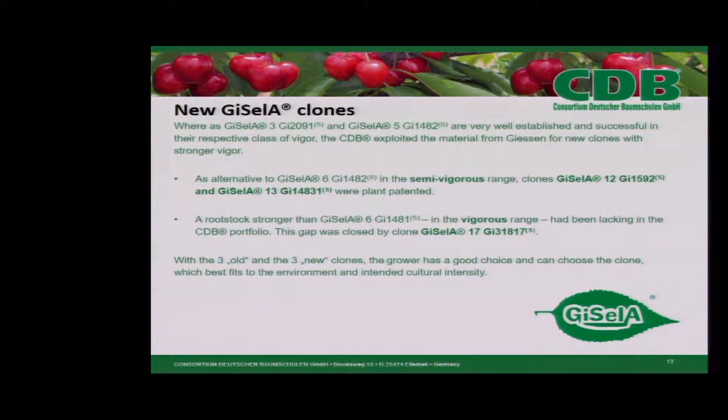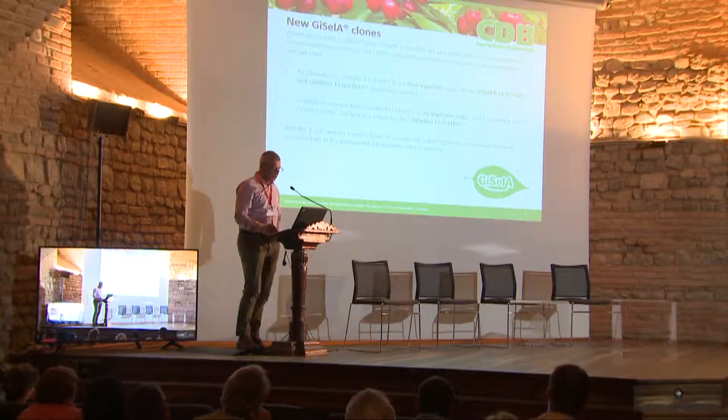Whereas Gisela 3 and Gisela 5 are very well established and successful in their respective class of vigor, the CDB exploited the material from Giessen for new clones with stronger vigor. As an alternative to Gisela 6 in the semi-vigorous range, clones Gisela 12 and Gisela 13 were plant patented. A rootstock stronger than Gisela 6 in the vigorous range had been lacking in the CDB portfolio; the gap was closed by clone Gisela 17. With the three old and the three new clones, the grower has a good choice and can select the clone which best fits the environment and intended cultural intensity.